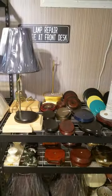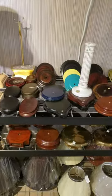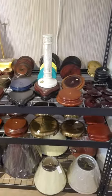Want a lamp made? We also do lamp repairs. We have bases, lids, and other assorted lamp making supplies.